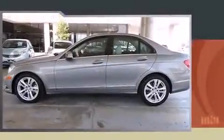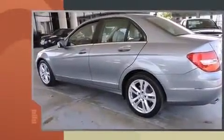Climb inside the 2013 Mercedes-Benz C-Class. With less than 20,000 miles on the odometer, this four-door sedan prioritizes comfort, safety, and convenience.